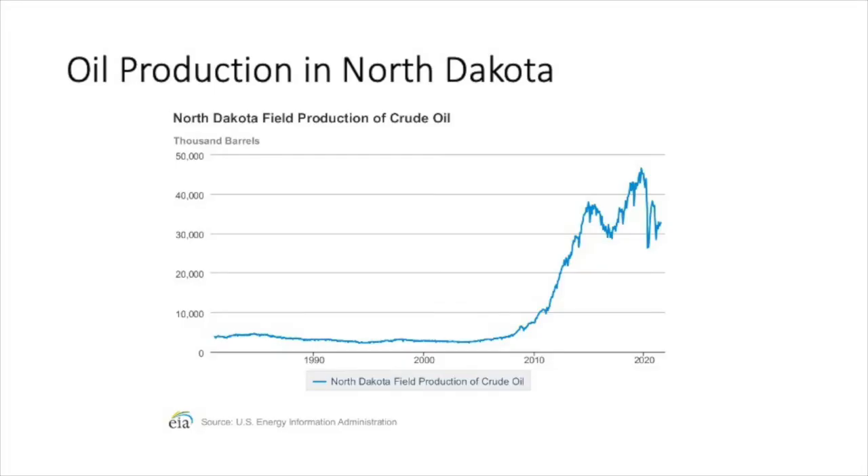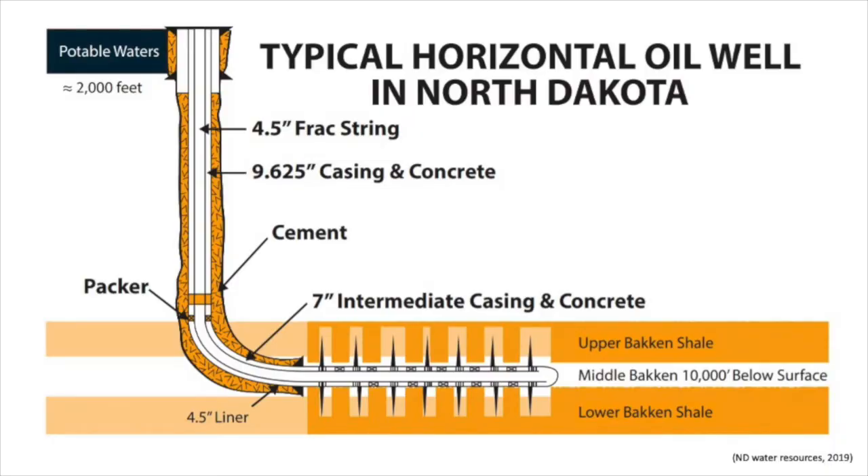First I want to start off with some background information. This is a graph showing oil production in North Dakota over about the last 40 years or so. As you can see, since just before 2010 there was a major increase in oil production in North Dakota, and since 2012 North Dakota has been the second leading producer of oil and natural gas in the United States, only second to Texas.